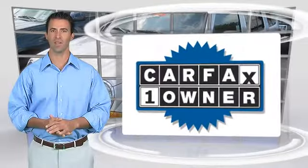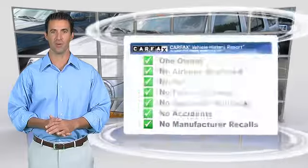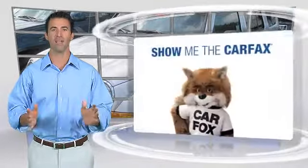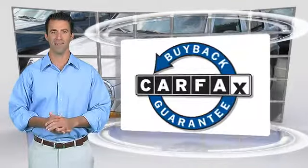This is a one-owner vehicle with a clean Carfax vehicle history report. Be sure to find a complimentary copy of this report online or contact the dealership. This vehicle qualifies for the Carfax buyback guarantee.